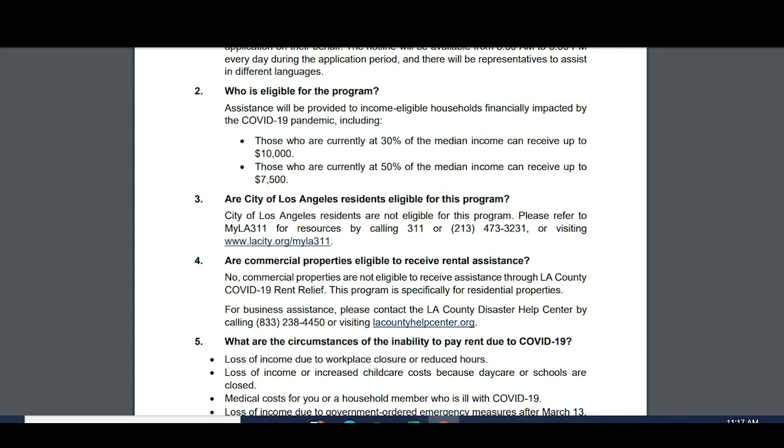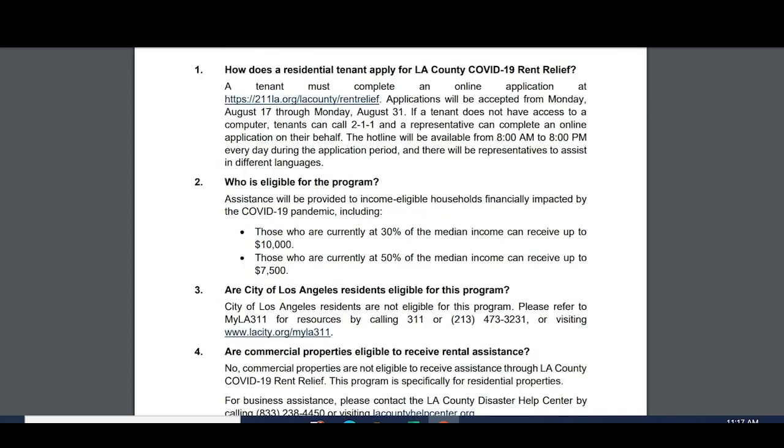It's important to note that this is not money that goes to tenants — this is money that goes towards rent, directly to the landlord.